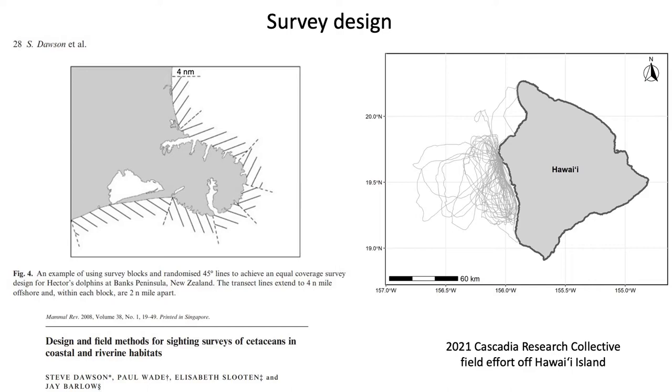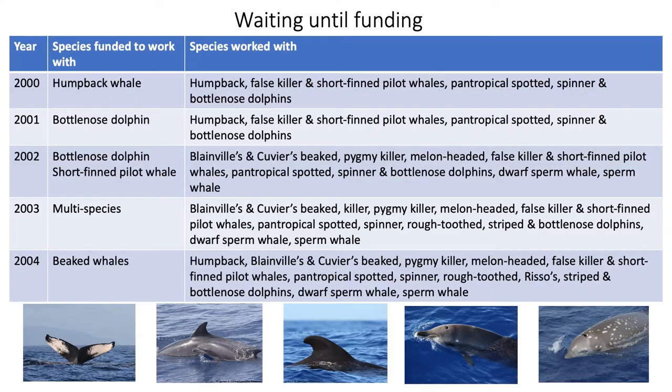Line-transit methodology comes with costs, including lost opportunity costs — for example, when weather conditions allow for working in areas farther offshore. While recognizing that a variety of circumstances have led to the flexibility in our case, we've taken a multi-species approach from the start in Hawaii, regardless of what species we were funded to work with, and effectively undertaken pilot projects in one year while funded to work on other species, which led to funding in subsequent years to work with those other species.